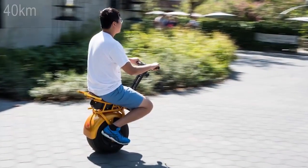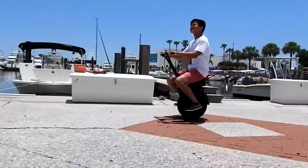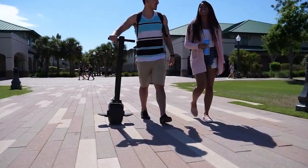The Bolt has a range of 25 miles and a 45-minute charge time from empty to full. If the Bolt is too much for you, UNO now has a Bolt Mini.